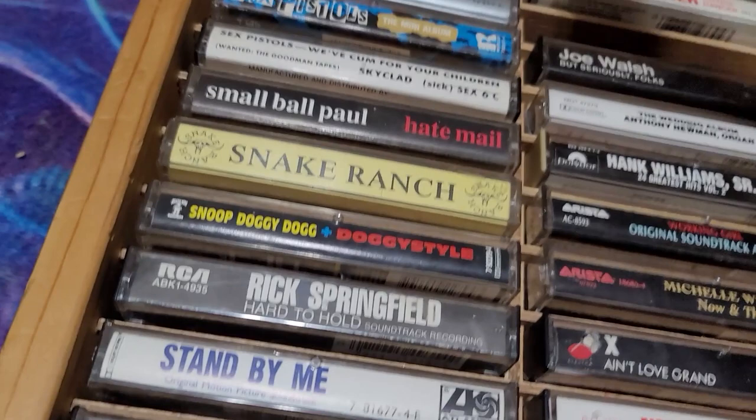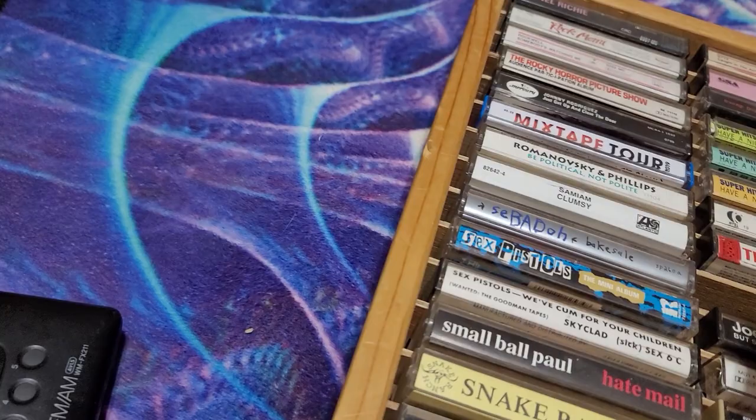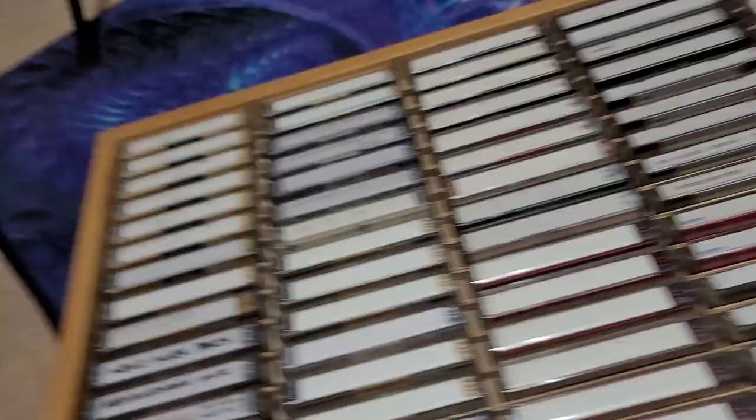If you check out this Tina Turner tape, you'll notice the spine says XDR. That's something Capitol did in the mid to late 80s — Expanded Dynamic Range. Not only did they have this emblem on all their tapes to let you know how awesome they sounded, but the XDR tapes actually had a set of tones that would start off and finish your tape, even if it was a cassette single.